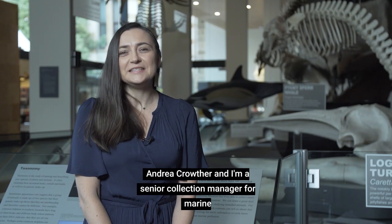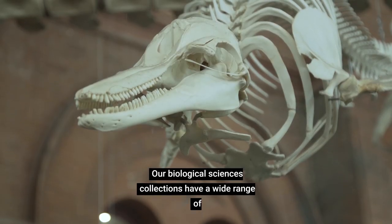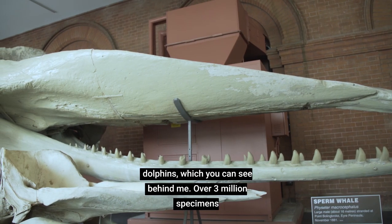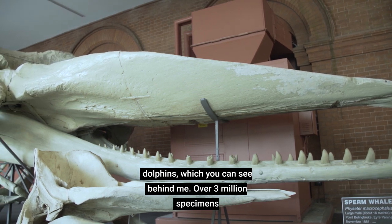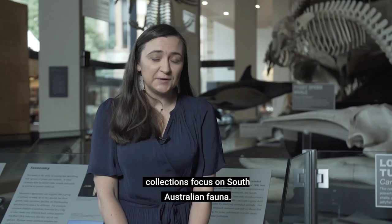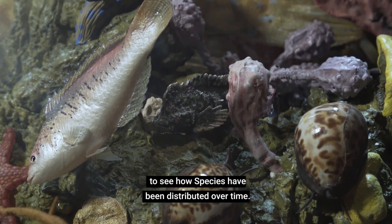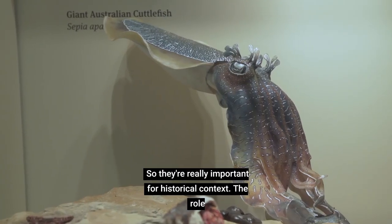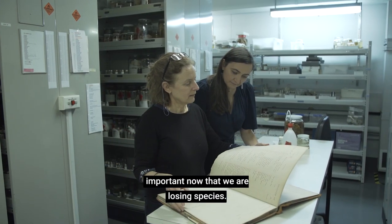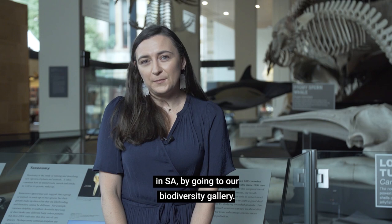Hello, I'm Dr. Andrea Crowther and I'm a Senior Collection Manager for Marine Invertebrates Collection here at the Museum. Our Biological Sciences collections have a wide range of animals from tiniest parasites to the largest of whales and dolphins, which you can see behind me. Over three million specimens of animals have been collected over the last 150 years. The collections focus on South Australian fauna, so they are our library of life. The collections allow us to see how species have been distributed over time, so they're really important for historical context. The role of museums in recording our species distribution is really important now that we are losing species.